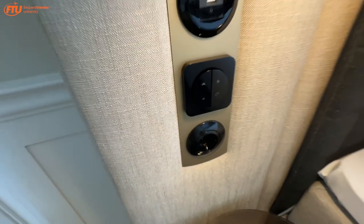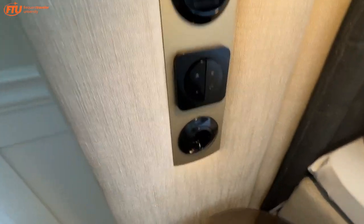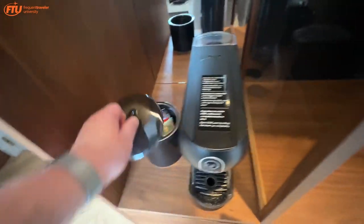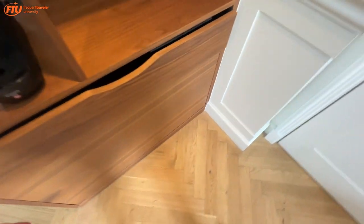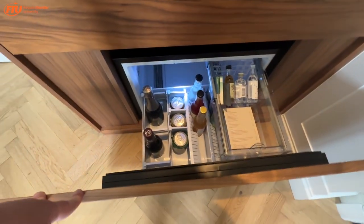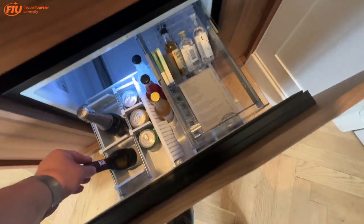You've got some USBs. You've got the blinds — they go up and down. Master switch. Various things here. You've got a Nespresso machine with some tea in there. You've got a shoehorn and a shoe mitt. You've got a minibar with some gin, vodka, a bottle of champagne, and some burgundy of some kind.